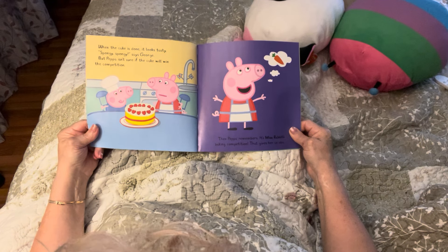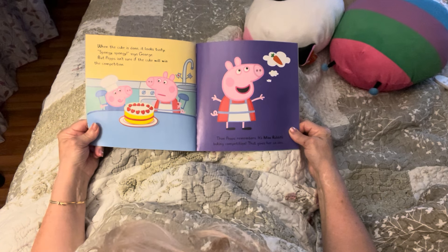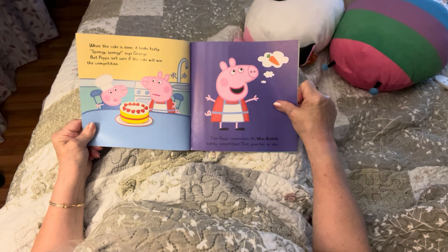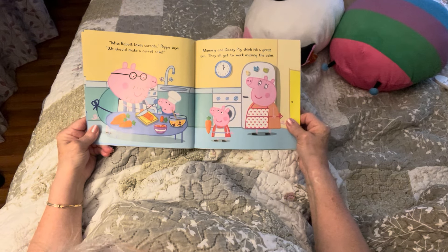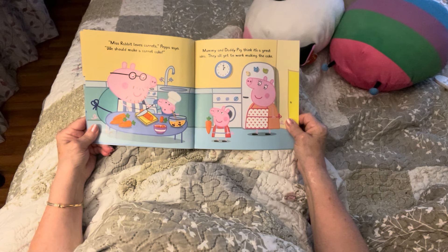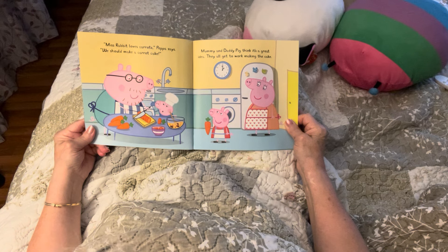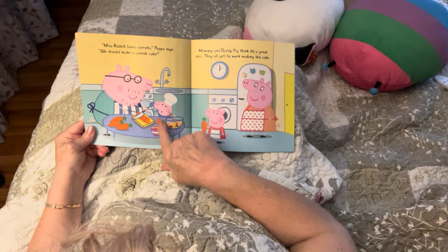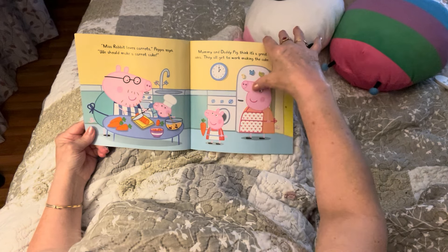Then Peppa remembers it's Miss Rabbit's baking competition — that gives her an idea. Do you see the carrot? She's thinking: rabbits like carrots! 'Miss Rabbit loves carrots,' Peppa says. 'We should make a carrot cake.' Mommy and Daddy Pig think it's a great idea. They all get to work — she's got the carrot, slicing carrots all around, there's the batter. And now it is one o'clock.